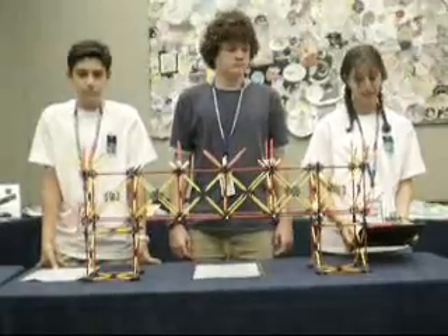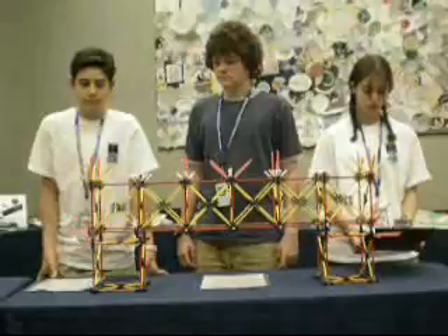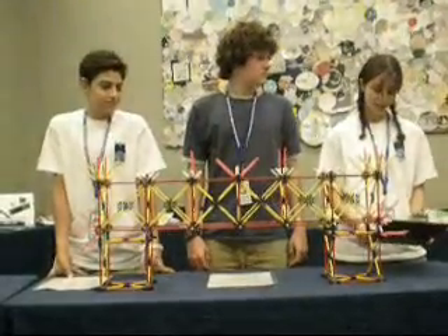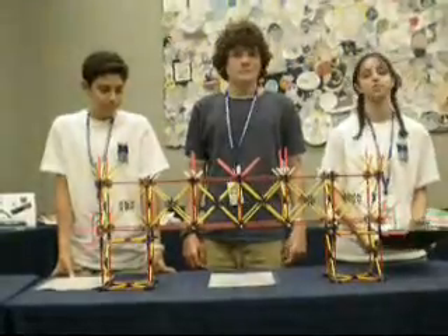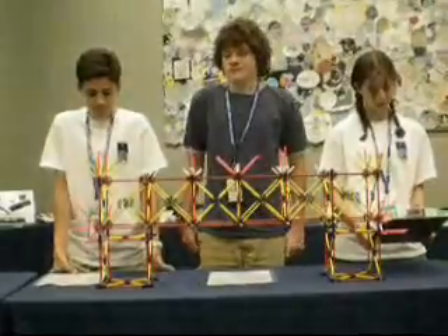We used trusses to evenly distribute the pressure that was created. We placed these trusses strategically to counteract forces on different sections of the bridge. The tower was built to support the bridge, which kept it from collapsing.